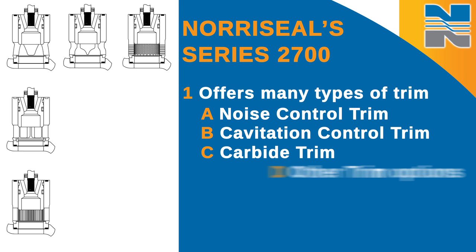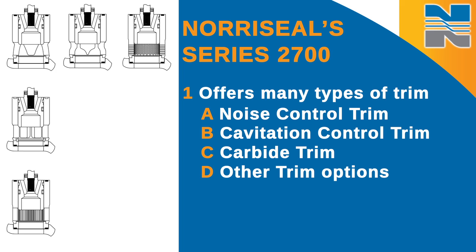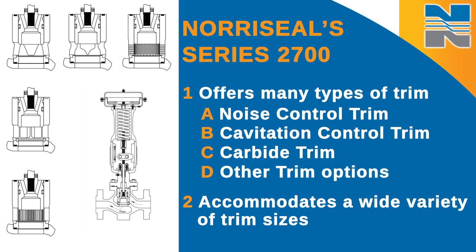carbide trim, and other trim options with corrosive resistant materials, the 2700 features modular construction and can accommodate a wide variety of trim sizes.